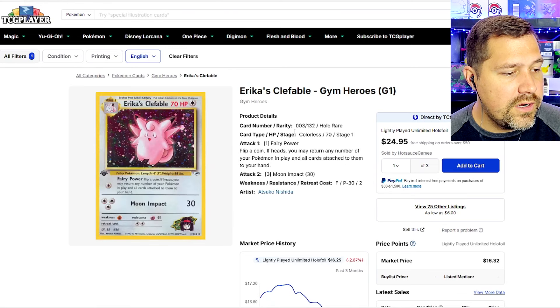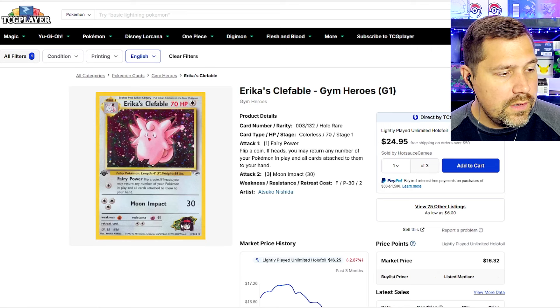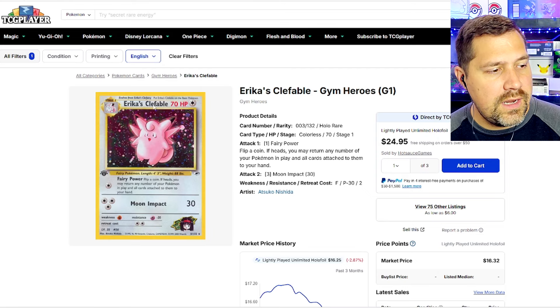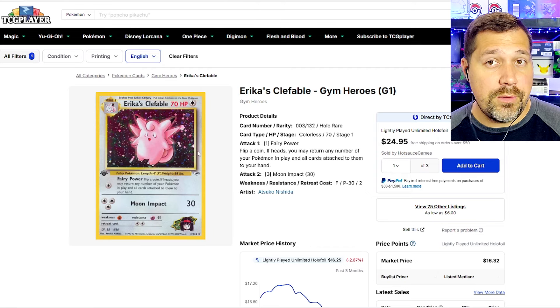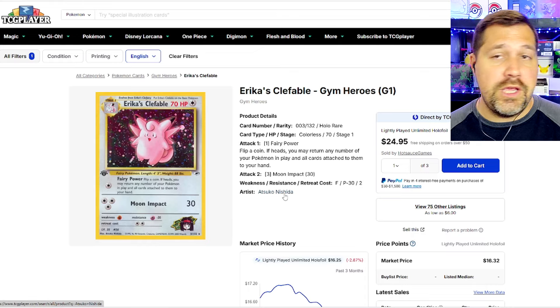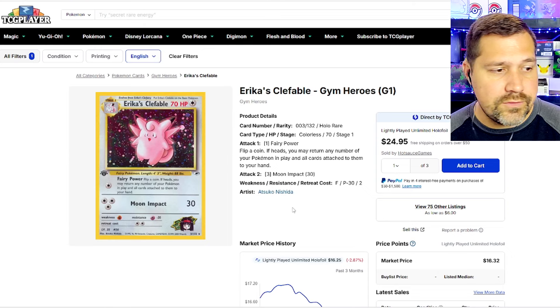We're going to look at Erika's Clefable — there's Erika. We have the trainer, their badge that you can win from the gym, and their Pokémon. It's got their name on it. These are coming back, folks — these are coming back. I couldn't have timed this on purpose; it was just the order of things week by week. We already know, after the Worlds championship, that this has been announced — this is coming in 2025.